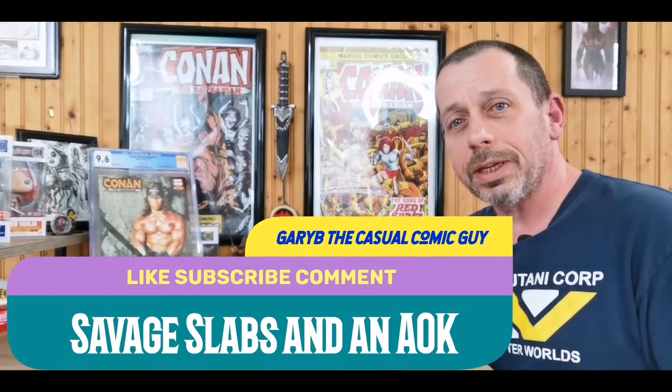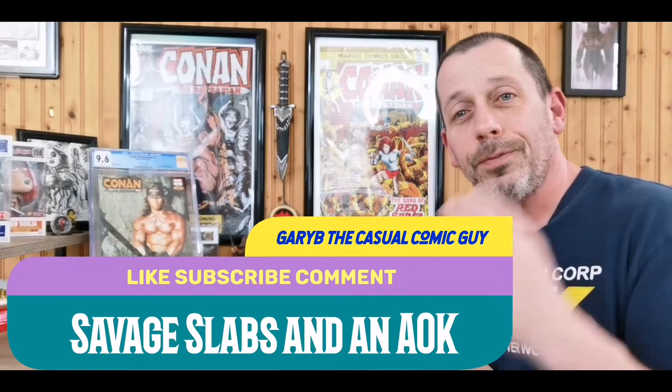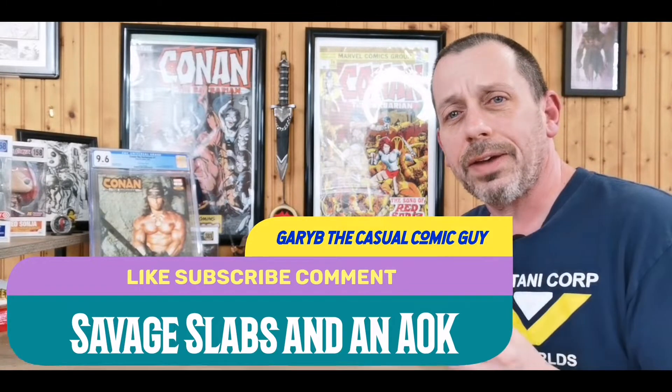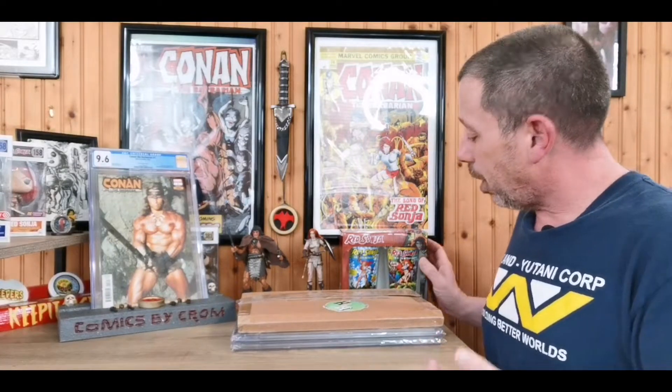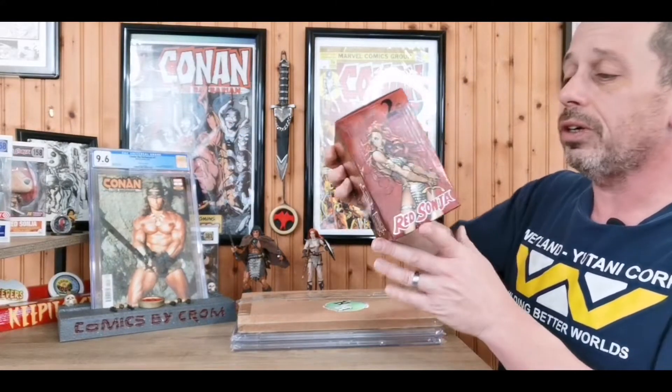Good afternoon Keepers of the Cash, Gary Vee the Casual Comic Guy here. Today I have a few savage slabs, a savage A-OK from Scott over at Horder's Hive, and an LCS pickup. We'll get to the pickup first, and this book is here for a reason — we'll get into that a little later in the episode.